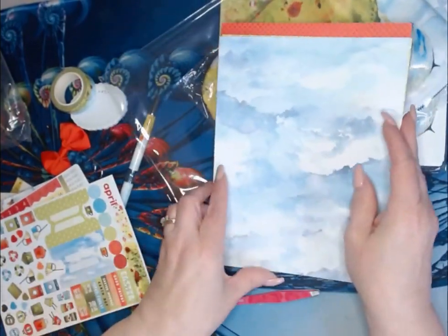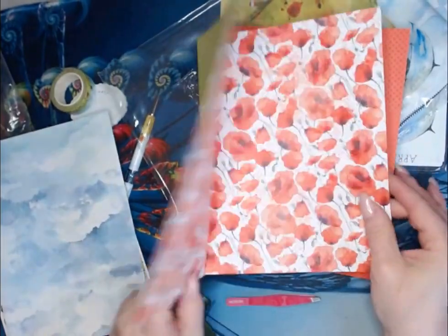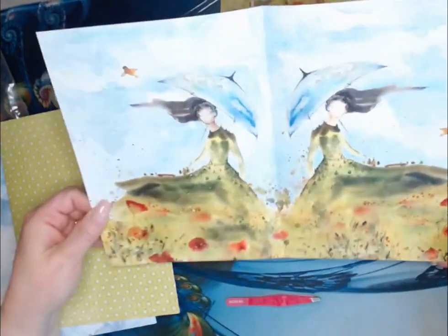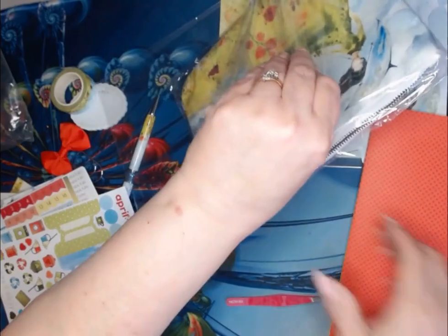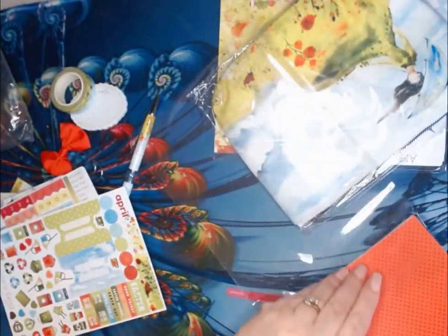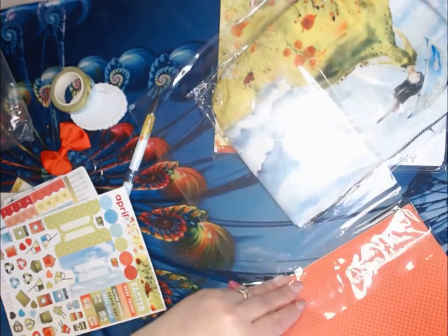And now, here are your papers. Not into that, but love the clouds. This is cute. I want to use that. That is really pretty. And ooh, that's even prettier. Yes! These papers are gorgeous. Sometimes I get papers and I'm like, yeah, they're okay. I like them. I like these — I like the papers.